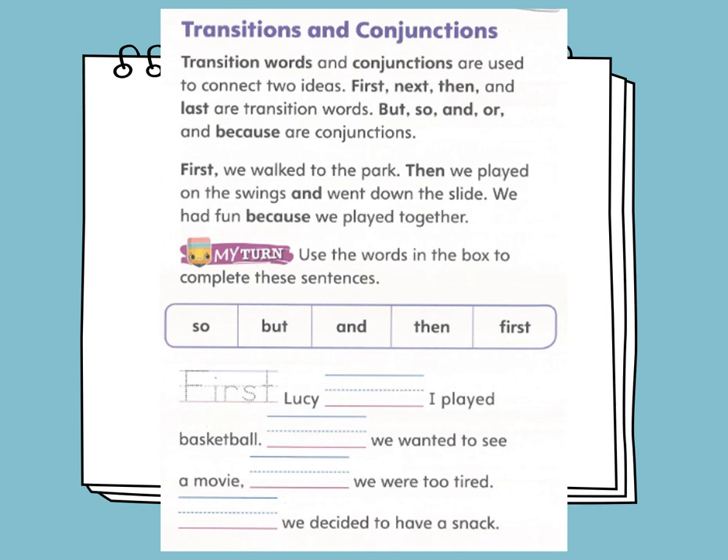Now, let's use the words in the box to complete these sentences — we have conjunctions and transitions. First, Lucy and I played basketball. Then, we wanted to see a movie, but we were too tired. So, we decided to have a snack.